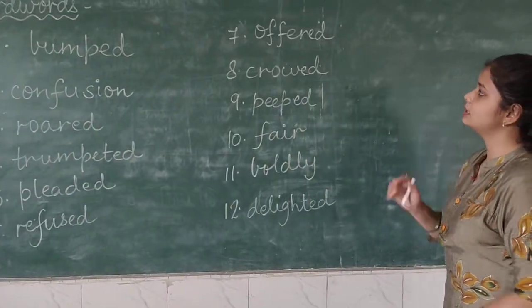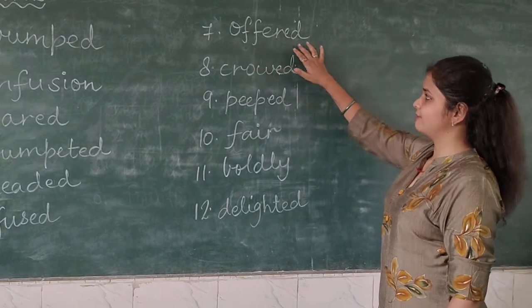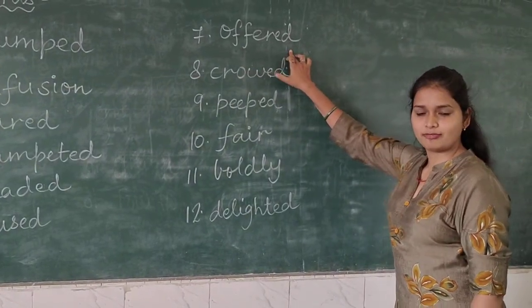Now coming to the seventh word, which is 'offered' — O-F-F-E-R-E-D. Offered.